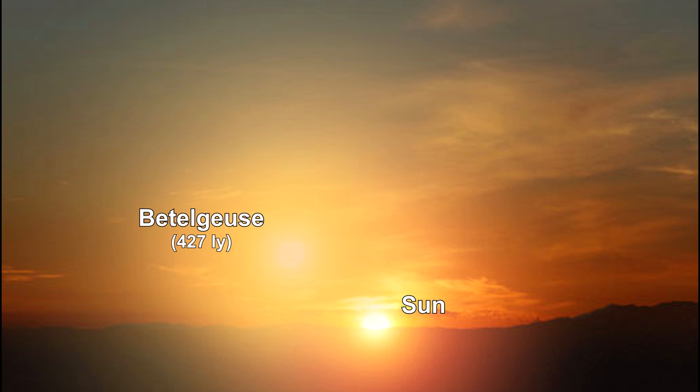Here's what the daytime sky might look like if and when Betelgeuse, over 400 light years away, supernovas.